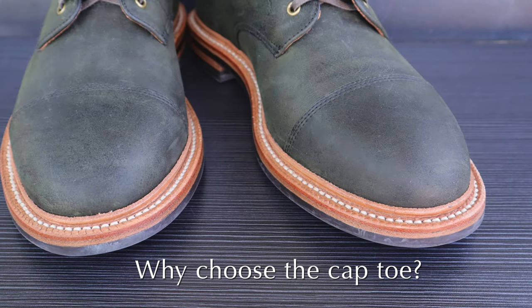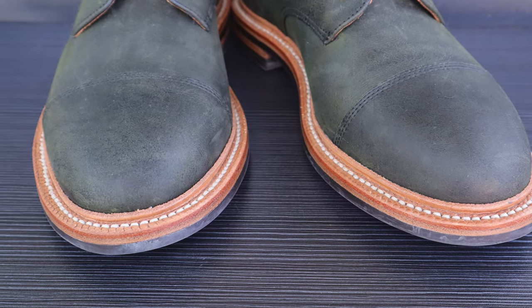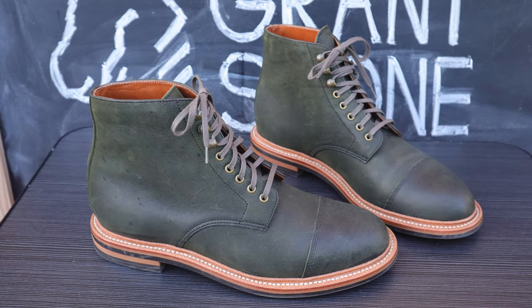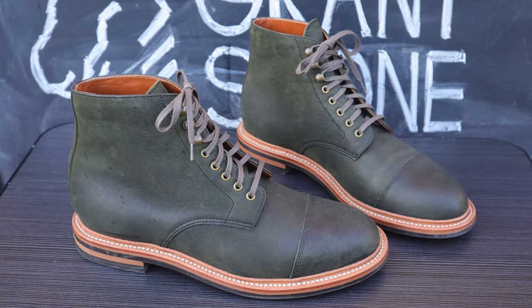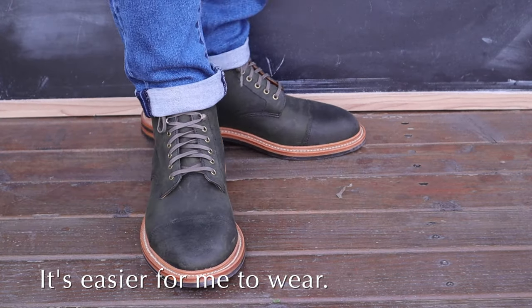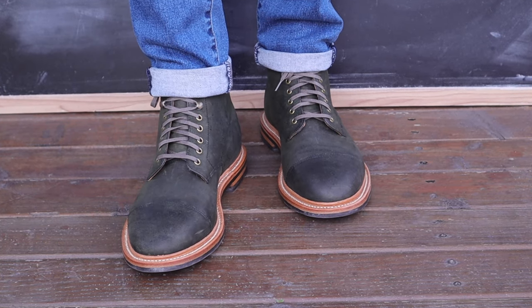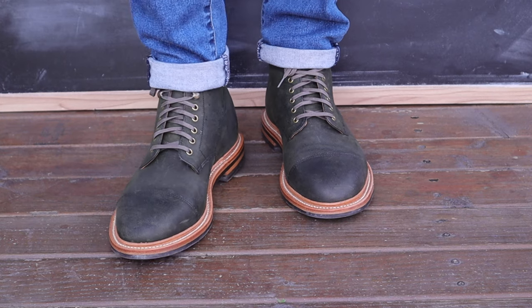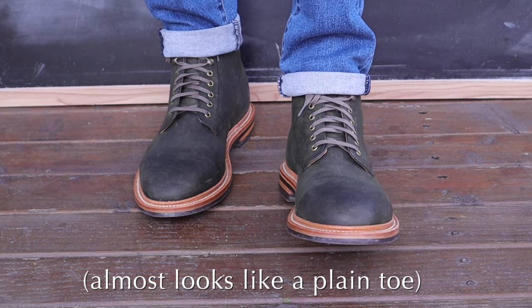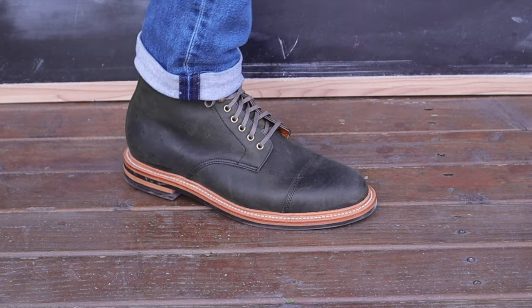I mentioned earlier that I wanted to get a plain toe, so why did I decide I was okay with getting a cap toe? Well, because of the nature of this boot, even though it's a cap toe, it's still going to come off as a casual boot. I don't have any need for formal cap toe boots at this point in my life, so I welcomed this kind of casual cap toe. Honestly, you're not going to see much of a difference from a distance anyway — it almost looks like a plain toe from a distance. Having this boot be casual makes it a lot easier to wear practically.